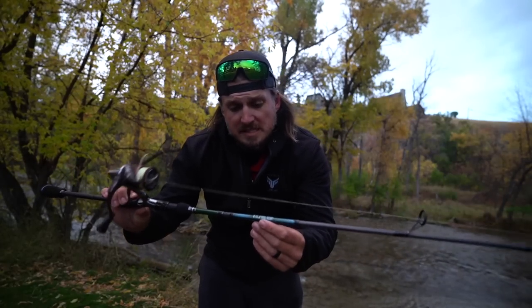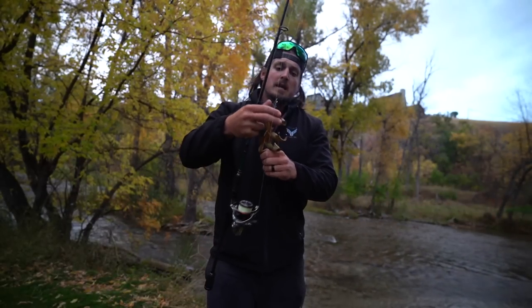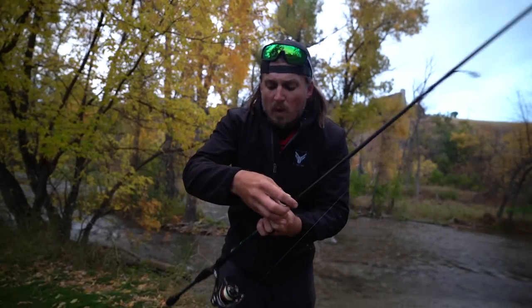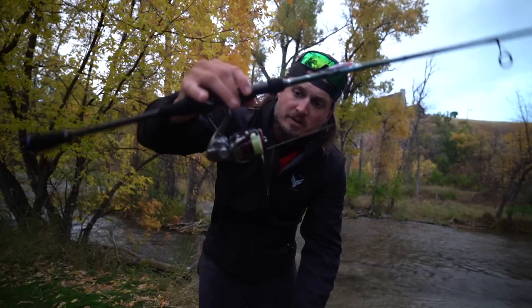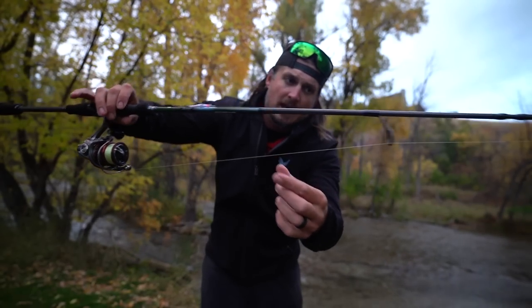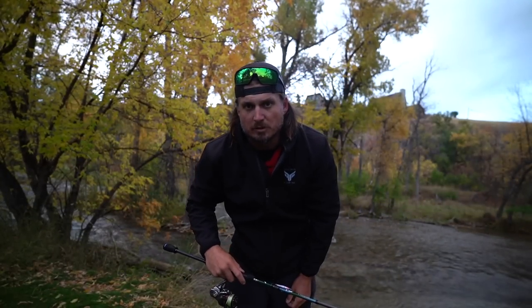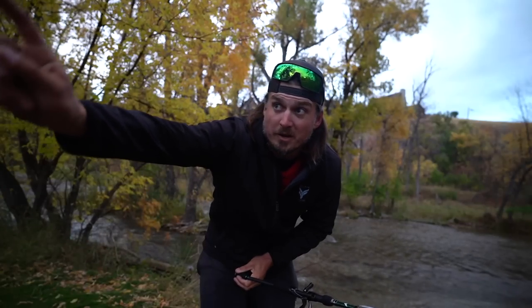We have it in a casting model and the 6'11" medium moderate, which is what I'm going to be throwing these little tiny trout baits on. This thing can throw little tiny baits - shaky heads, wacky rigs, the hover jig rig. It's absolutely stellar. I paired it up with Shimano Stradic, eight-pound braided line with a six-pound fluorocarbon leader. This creek is crystal clear. I'm told it's loaded with not only numbers of fish but some really big fish as well.